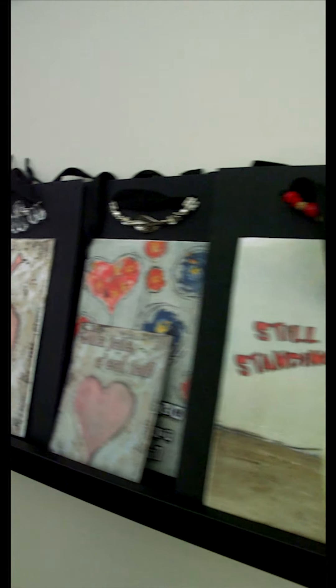Welcome to my studio. I developed a new line of bags and I'd like to share with you how they work.